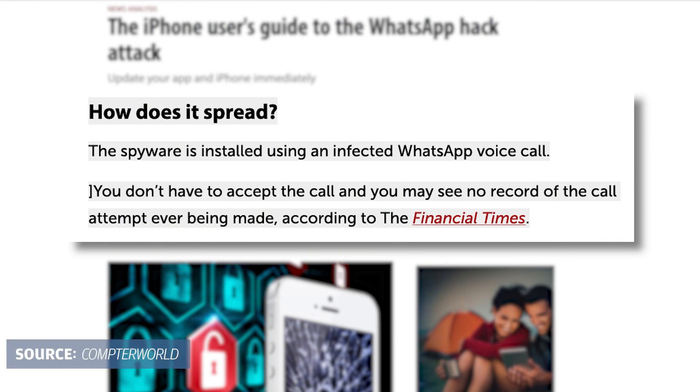NSO Group said it licensed its spyware to government agencies and that it would investigate allegations of improper use. The spyware worked by placing a WhatsApp call — even if the receiving party didn't pick up, hackers could insert malicious code into a device.